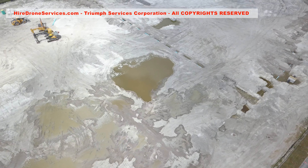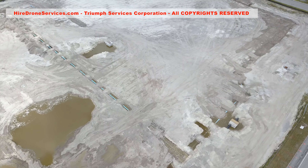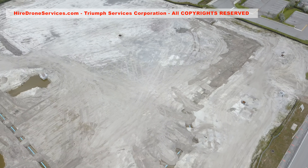We provide videography and photography for construction, agriculture, insurance companies, surveillance, real estate, disaster response and government agencies.